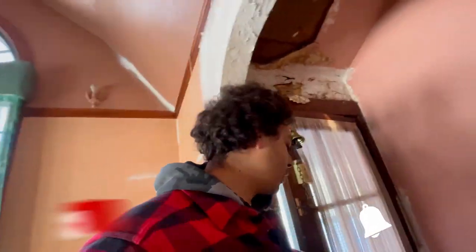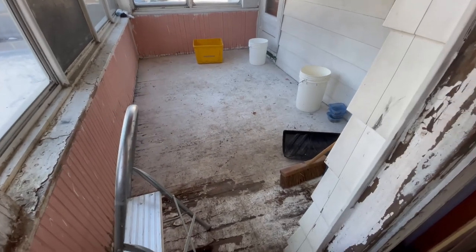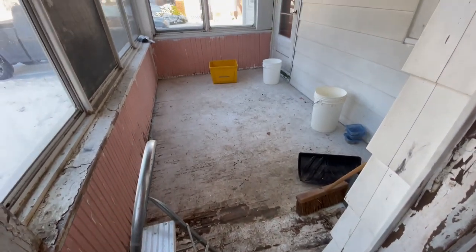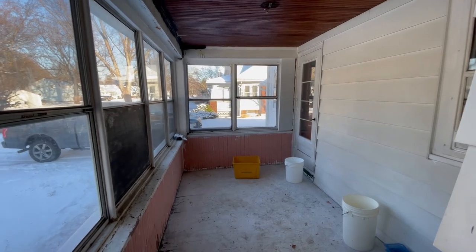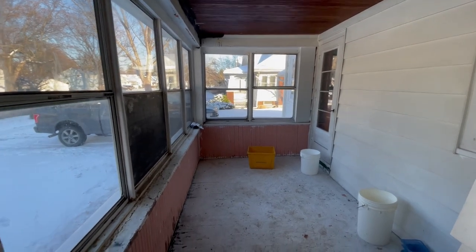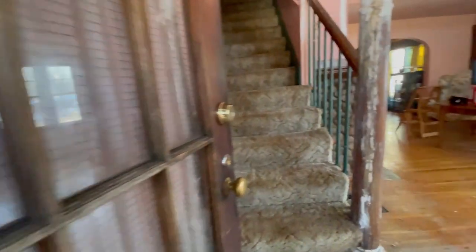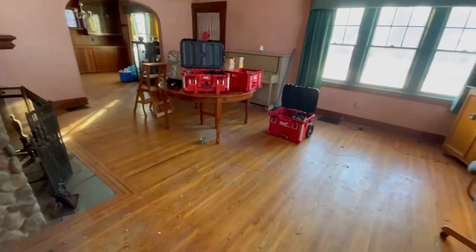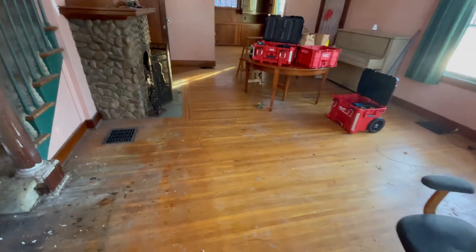If you watched the last video, this is going to be cool — there's a big transformation here. This is the front porch. I don't know if I got a good clip of it yesterday, but not bad considering it cleaned up. I took down a big drape thing that was hanging there. This window over here has duct tape all over it, so I'm assuming it's not in great condition. I cleaned up in here — hopefully the light's a little better today.